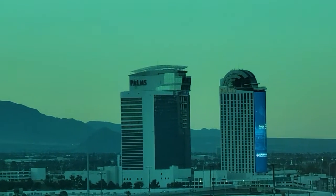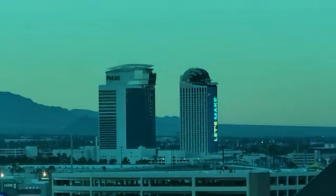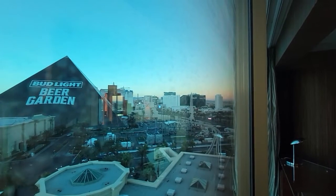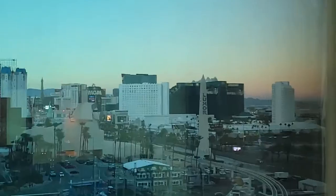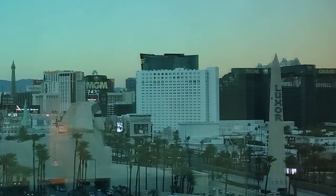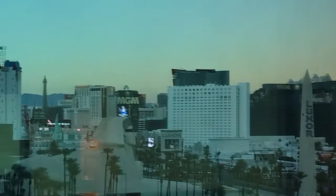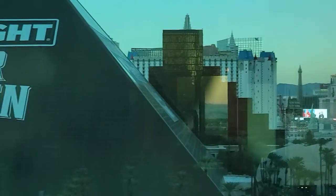The Palms right there. All right, let me come back — you got the MGM right here, the MGM, got the Las Vegas Strip, the Excalibur. I'm here at the Mandalay Bay.